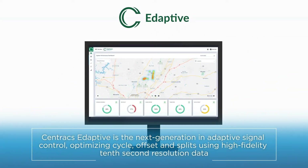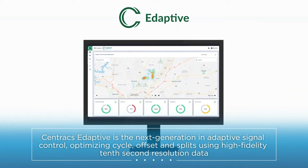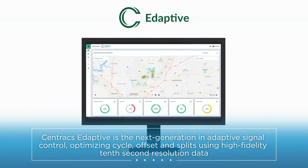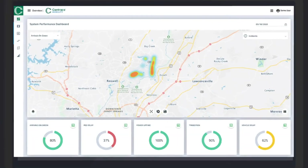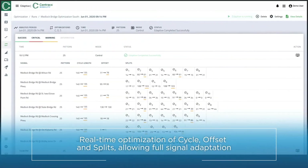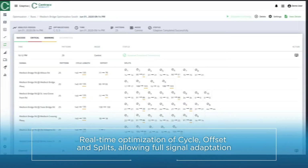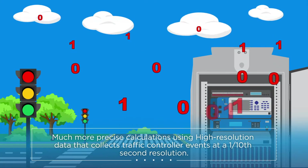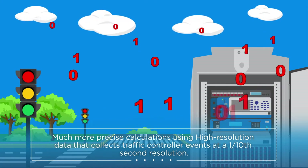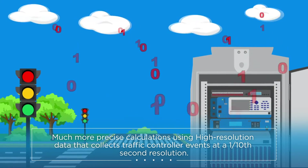Centrax Adaptive is the next generation in adaptive signal control, optimizing cycle, offset, and splits using high fidelity 10-second resolution data. Other features include real-time optimization of cycle, offset, and splits allowing full signal adaptation, and much more precise calculations using high resolution data that collects traffic controller events at a 1/10th second resolution.